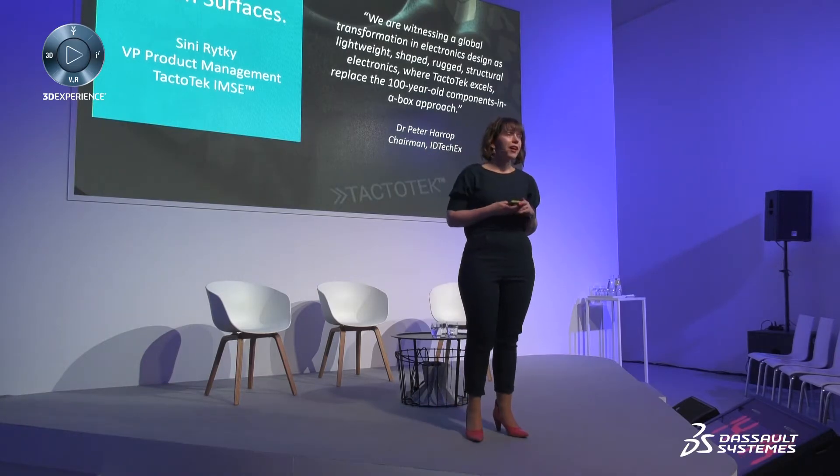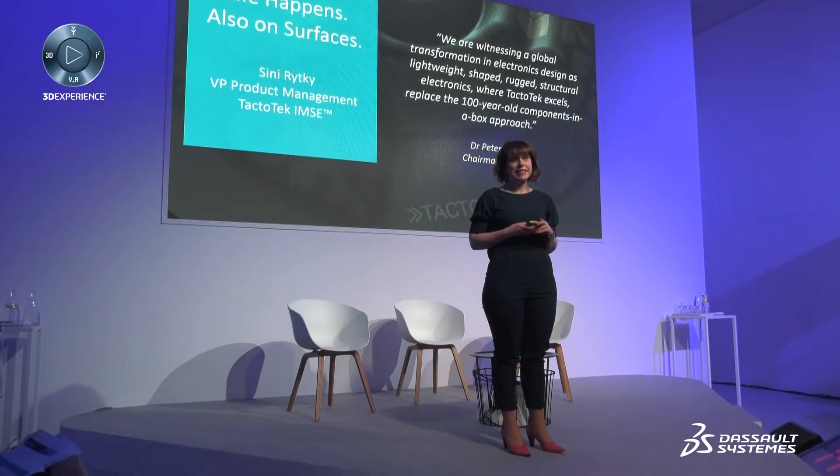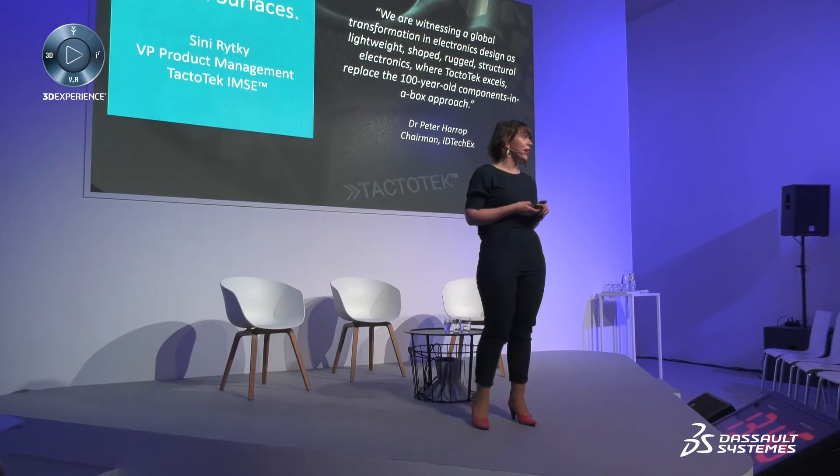IMSE will change the 100-year-old components-in-a-box approach, which was originated in the early 1920s, when the first iterations of what we nowadays know as PCB were invented. But now we're in 2018, and I would like to show you what we are actually doing at Tag2Tech. We will see a short video on what IMSE is and how you can apply that for product design.